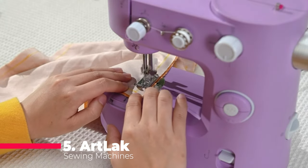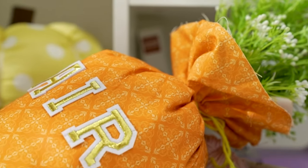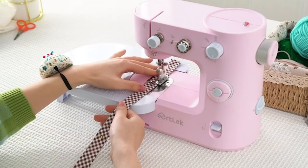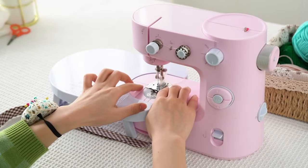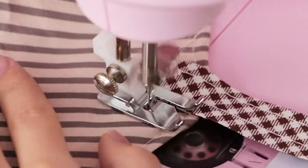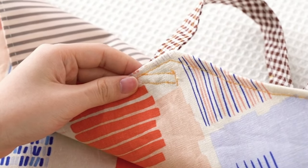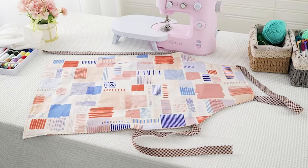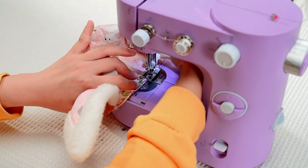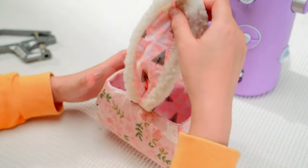Let's kick things off with number 5 on our list, the ArtLack Sewing Machines Mini. This portable sewing machine is tailor-made for beginners, boasting 16 built-in stitches and reverse sewing functionality. Its multifunction mending capabilities make it ideal for family use, especially on occasions like Children's Day. Effortless thread setup and quick start are the name of the game here, with preset thread testing ensuring a smooth beginning. Whether you're a novice or a seasoned pro, the step-by-step guides and comprehensive manual make threading a breeze, with options to adjust sewing speed and choose between automatic or foot pedal mode.